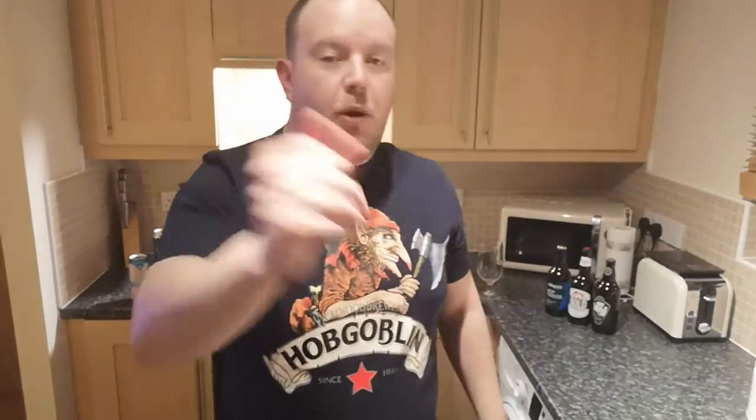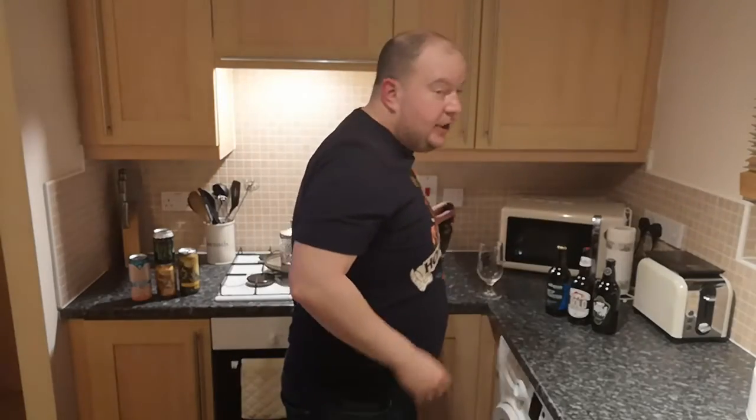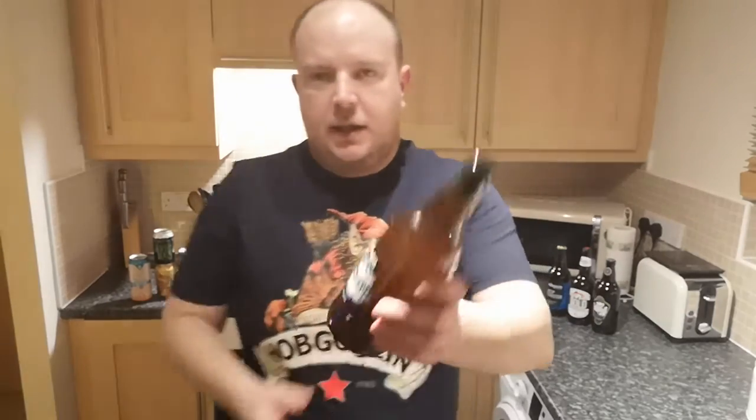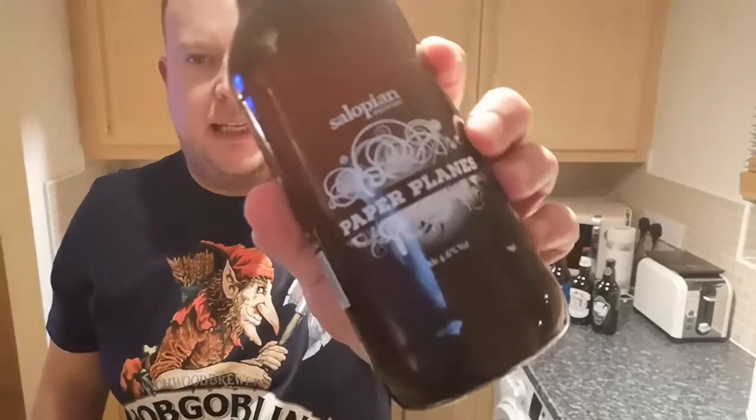It's a big award winner and I can't call this a virgin beer review because I have tried it before — I managed to sneak a quick half pint in before the barrel went in at a local pub, back in the days when you could go to pubs. So what beer am I talking about? It's this one, from a local brewery to me — Salopian Brewery, based on the north side of Shrewsbury in Shropshire — and it's their Paper Planes.